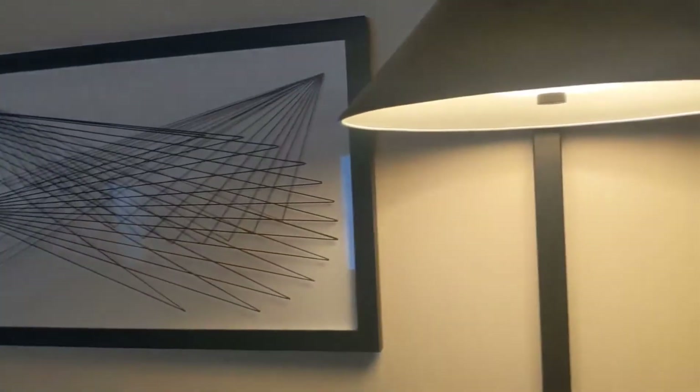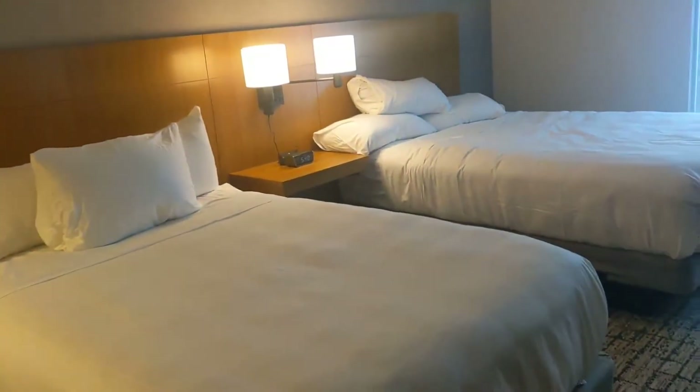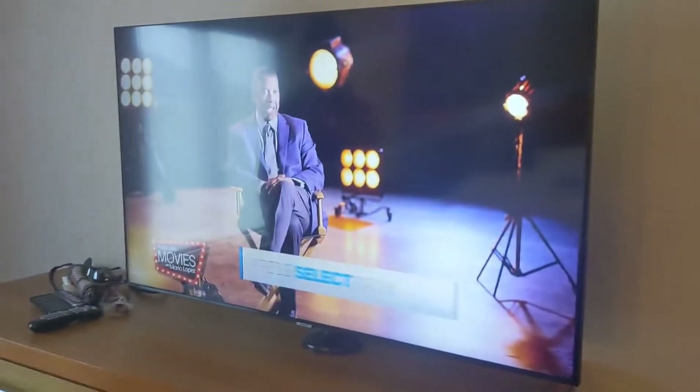Check out this light fixture — this is really fun. It's cute, right? Yeah, different for a hotel. And then we have the two beds here. So far, so good. Linen looks nice and clean. Some more art and light fixtures. Nice big TV — giant TV here.